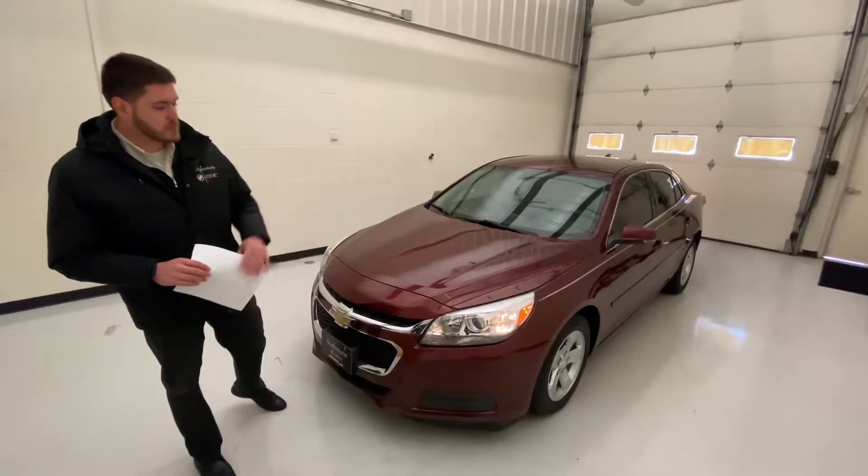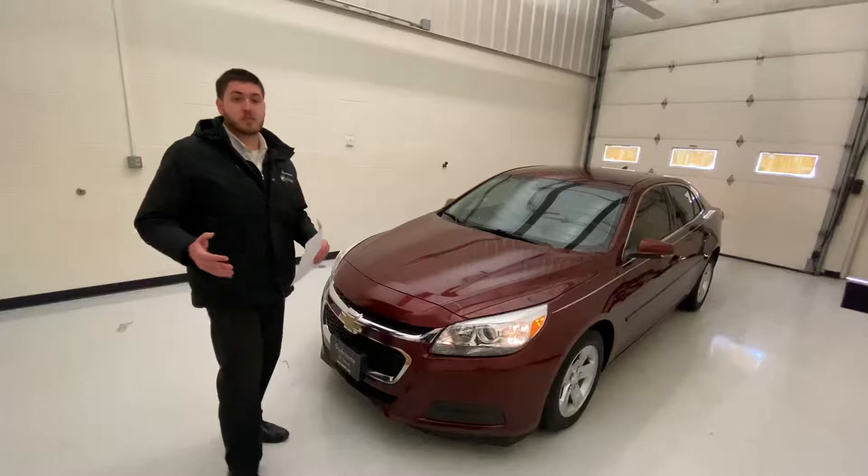It has automatic headlights and tail lights. Here's what the daytime driving lights look like on this 2016 model.